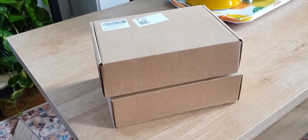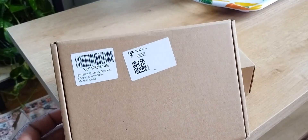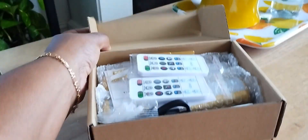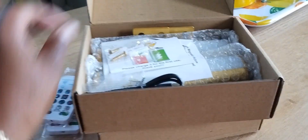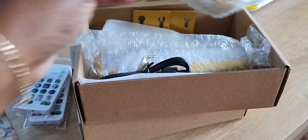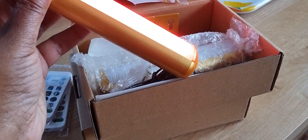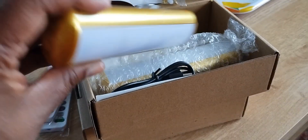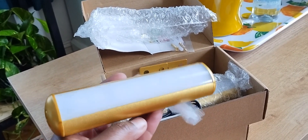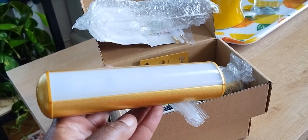You know how sometimes you order something and it takes so long to get to you that you don't remember what it is? It took me a minute to figure out what these two boxes were. But I figured out they are gold LED lights that I got for my closet. I like these because these are minis — I do have longer ones over artwork and family photos in the living room.